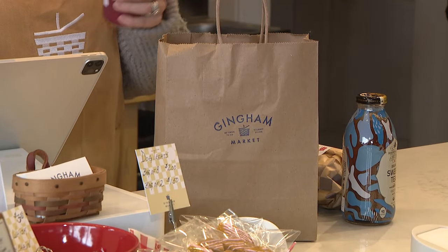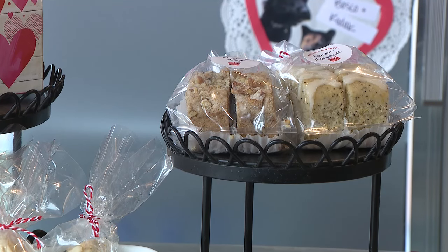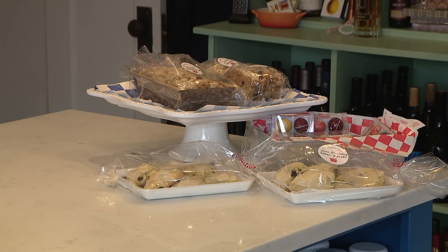Every day we have four different sandwiches, a couple salads, we have a hot soup daily, lots of sweets — so we do muffins and quick breads and delicious cookies.